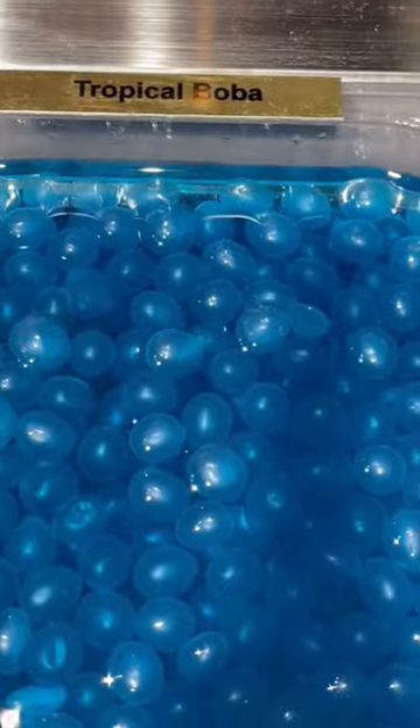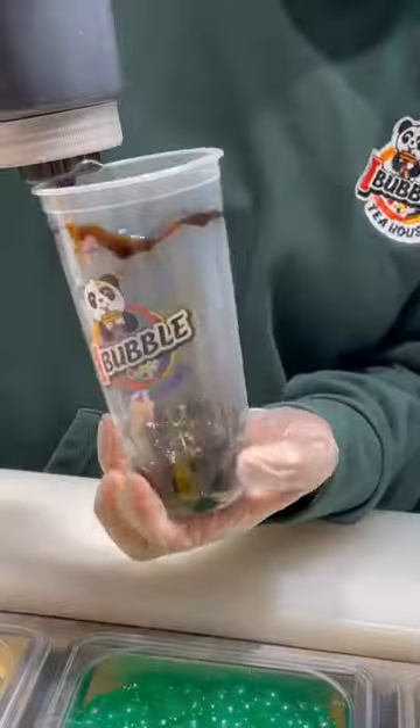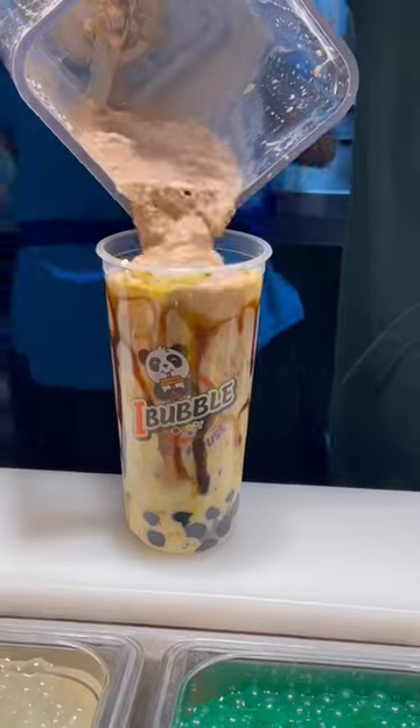They have also shown us how they make their tapioca pearl waffle — yes, it's a waffle — which we strongly recommend because it is really that good.